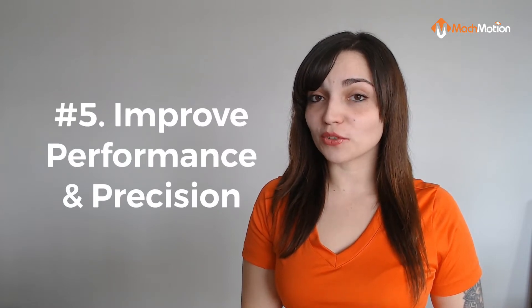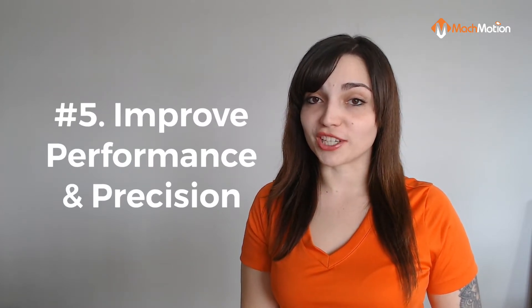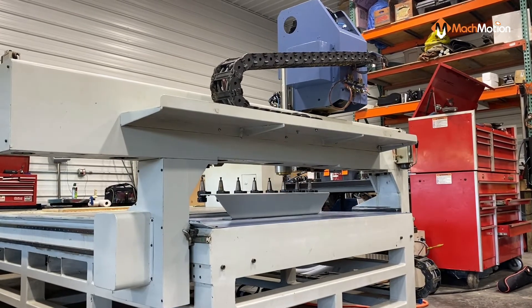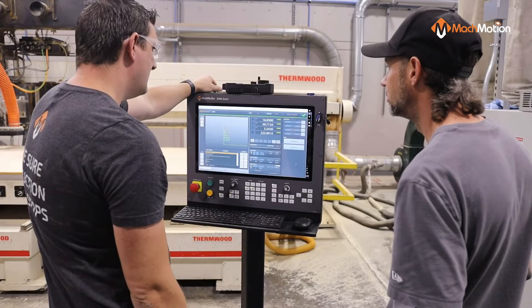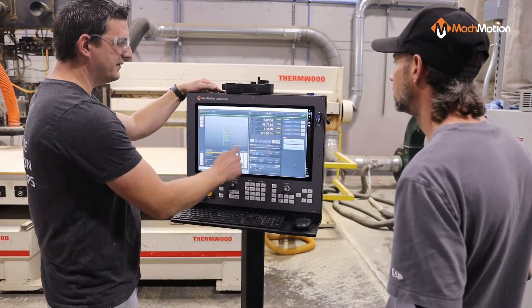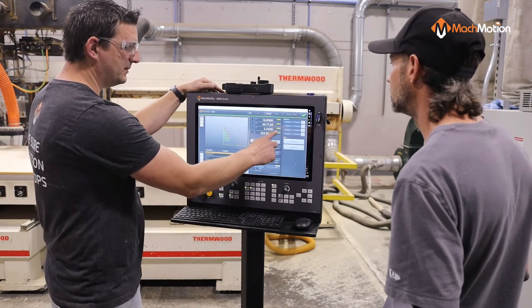Benefit number five of a CNC router retrofit is improving the performance and precision of your machine. Accuracy and repeatability are fundamental measurements of a machine's functionality and quality. A new CNC controller will easily compensate for mechanical errors, reduce cycle times, and accelerate your production.